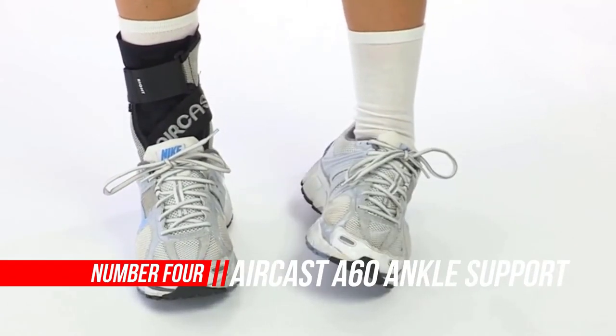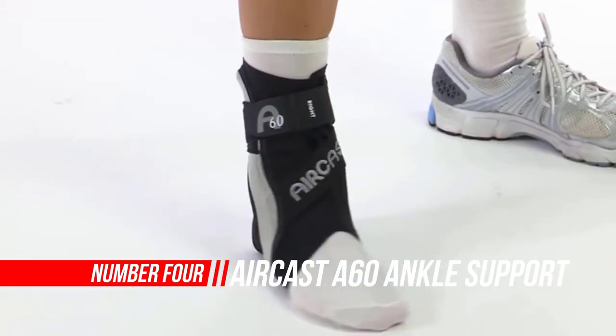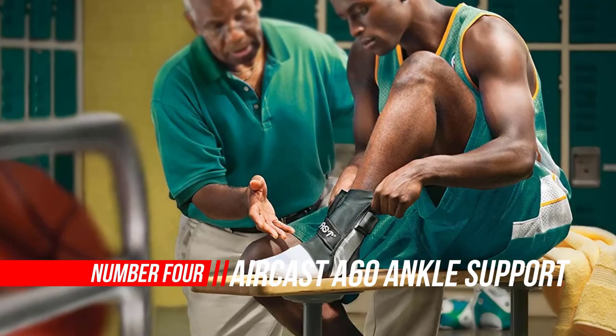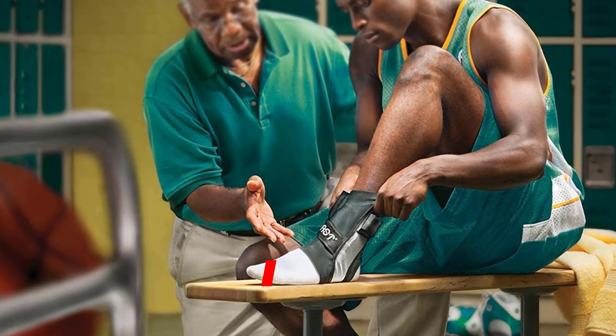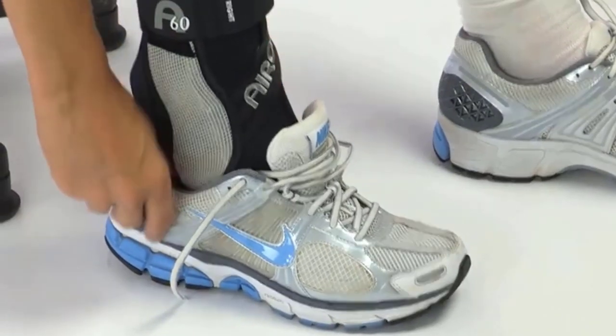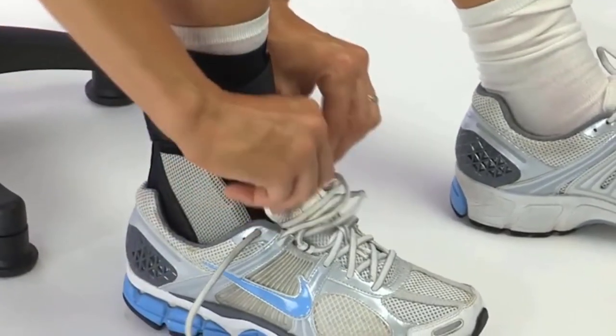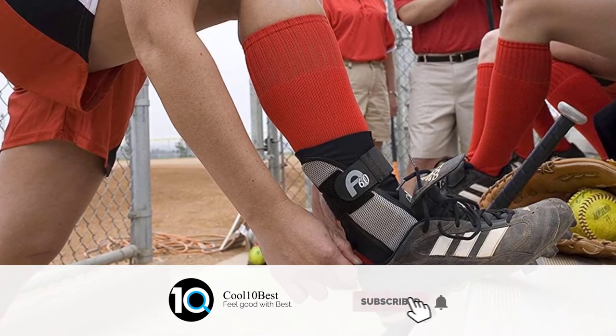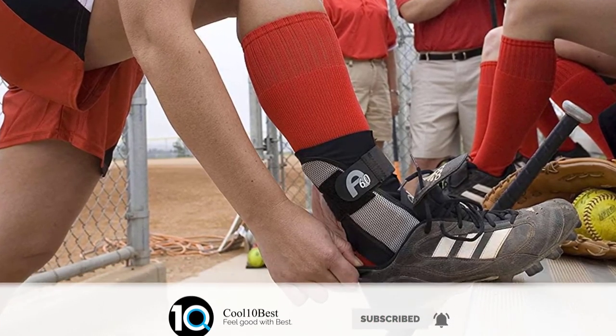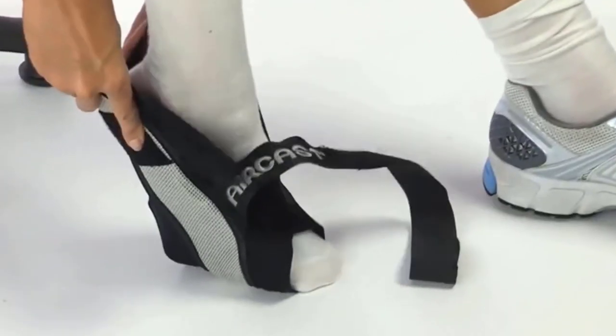Number 4: AirCast A60 Ankle Support Brace. Designed with the athlete in mind, the AirCast A60 offers a mild level of support, making it ideal for individuals suffering from chronic ankle instabilities or those looking to prevent an ankle injury. A single strap replaces time-consuming lacing, making it easy to apply in seconds.